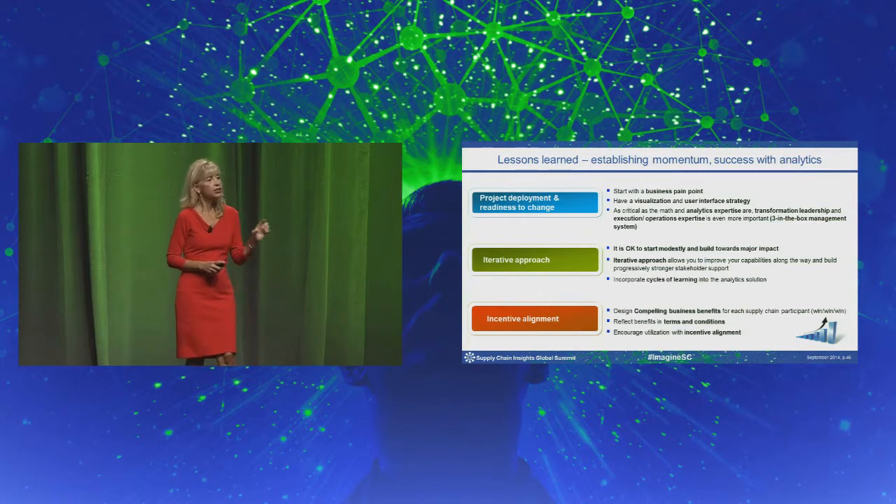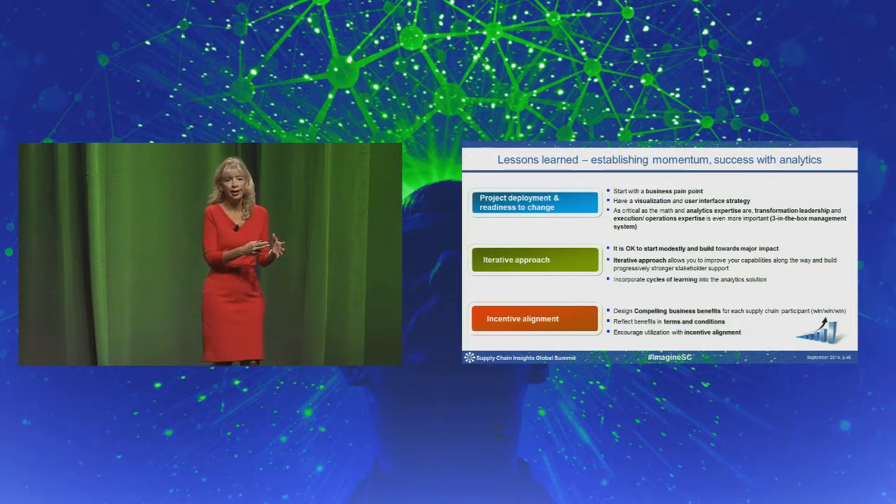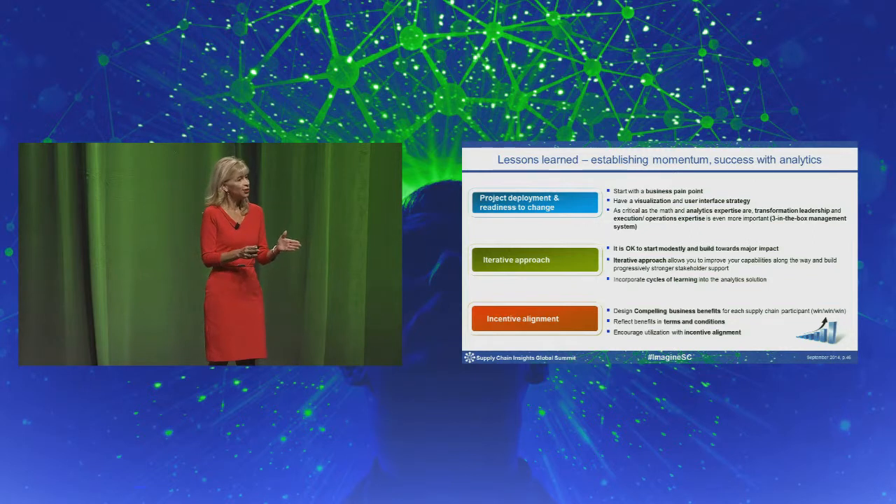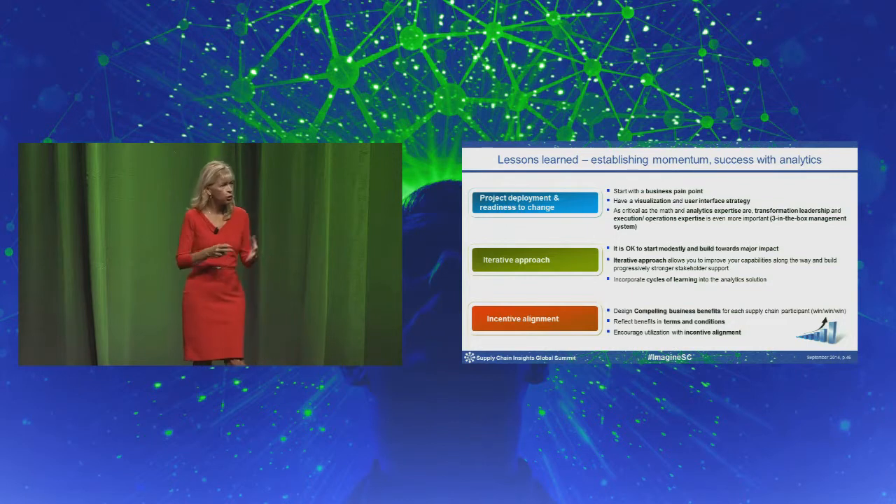Secondly, use an iterative approach. Start small — build a model around an issue in one brand, in one geography. Get it to work there, which will take several iterations working with your colleagues in the process transformation team and the operational teams, and improve the model. From there, you'll have a proof point, making it easier to get business funding for the next step to deploy across multiple brands or geographies.